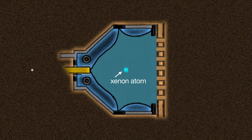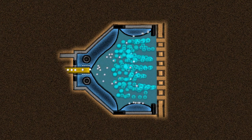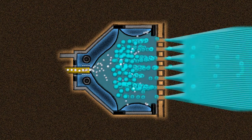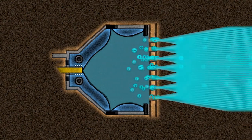Ion propulsion works on the same principle, but instead of heating the gas up or putting it under pressure, we give this gas — xenon — a little electric charge, and then the atoms are called ions. We put a large voltage between two metal grids that are very close together, accelerate the ions out of the spacecraft at very high velocity — 90,000 miles per hour. And the action of the ions leaving the spacecraft causes a reaction that pushes the spacecraft in the other direction. And that's what makes it so efficient.